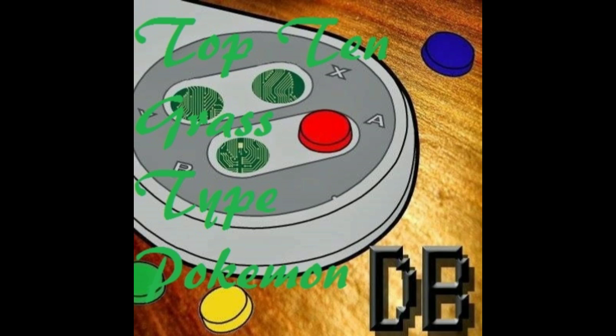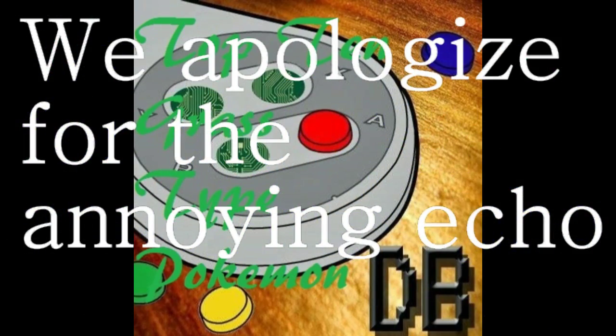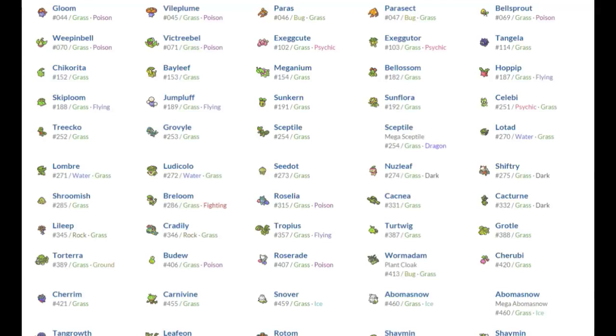Hey, what's up everyone? I'm Zyger, I'm here with my friend NINJICAM! And today we are doing a Top 10 in Grass-type Pokemon. Just so you guys know, this has nothing to do with the Pokemon video game. The Pokemon we choose, we choose from a more realistic point of view.